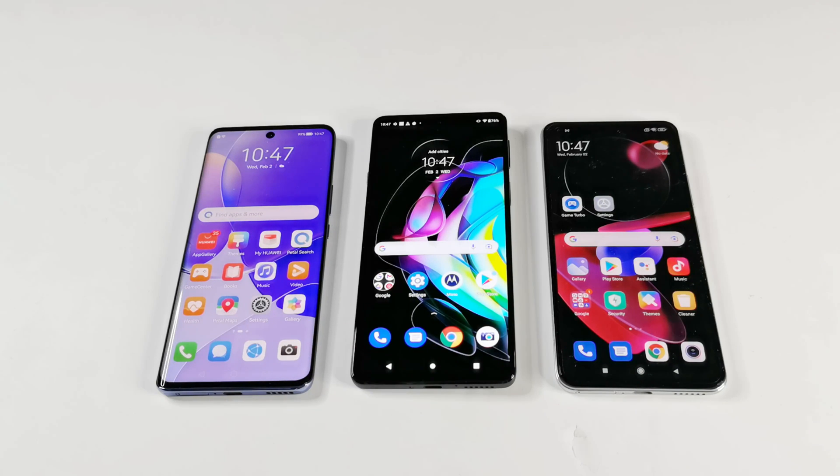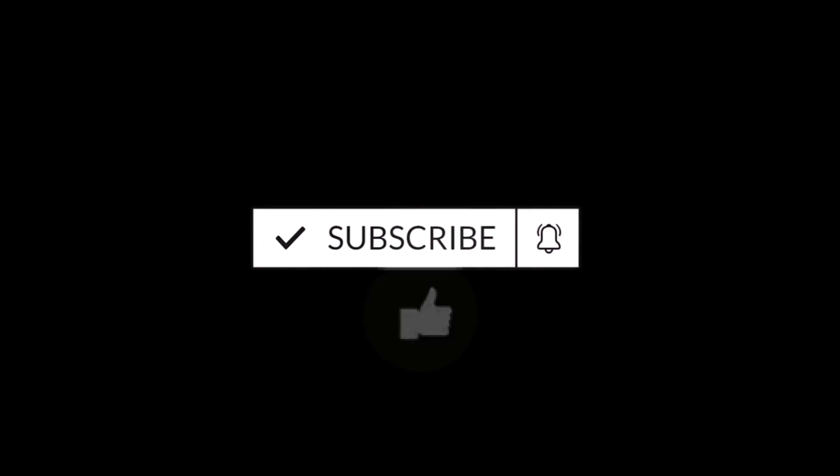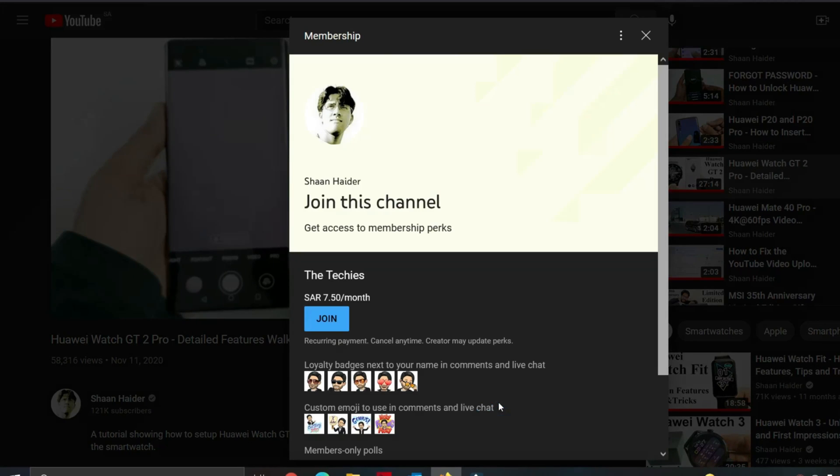What's up guys, this is Sean Heather and in this video we are going to do a benchmarking test comparison between Huawei Nova 9, Motorola Moto Edge 20 and Xiaomi 11 Lite 5G NE. All of these devices are powered by the same Qualcomm Snapdragon 778 CPU, they got the same GPU, 8 GB RAM, 128 GB storage and all of them are running on Android 11. So we are going to see how much difference we get in terms of benchmarking test score results between these three smartphones.